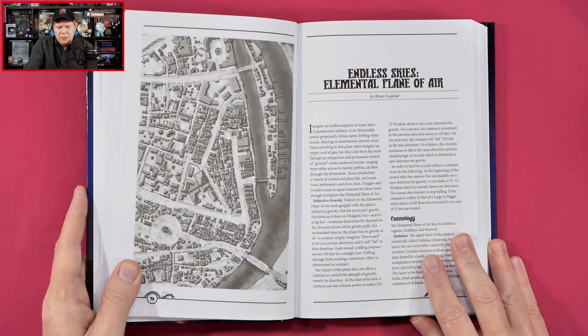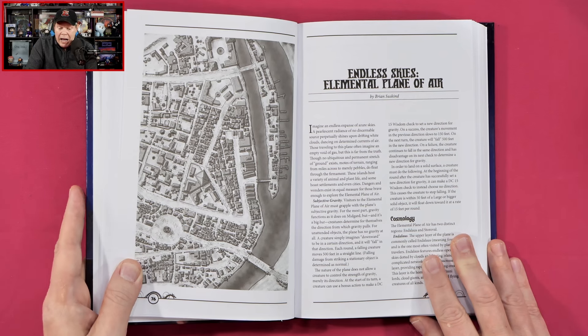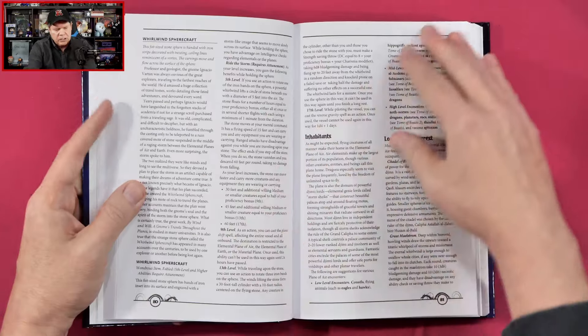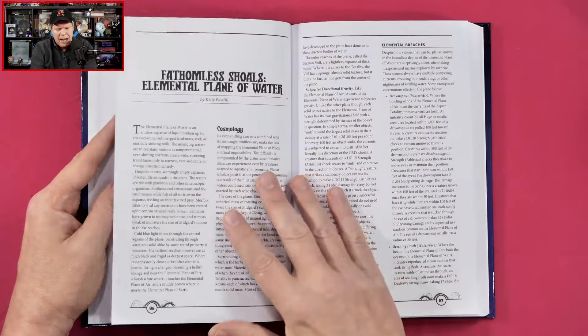'Endless Skies: Elemental Plane of Air. Imagine an endless expanse of azure skies. A pearlescent radiance of no discernible source perpetually shines upon drifting white clouds, dancing on determined currents of air. Those traveling to this plane often imagine an empty void of gas, but this is far from the truth. Though no ubiquitous permanent stretch of ground exists, motes of terrain ranging from miles across to merely pebbles do float through the firmament. These islands host a variety of animal and plant life, and some boast settlements and even cities.' So this looks like we're going to get some information about that — probably about eight pages or so.